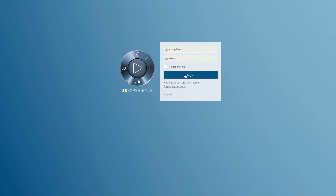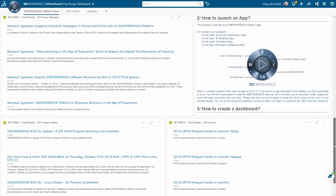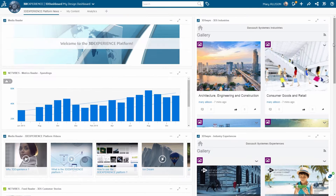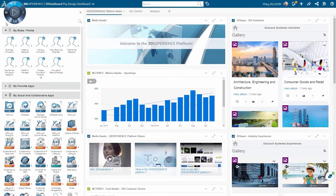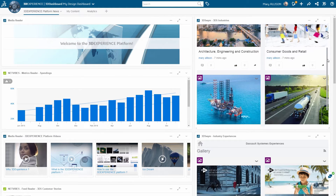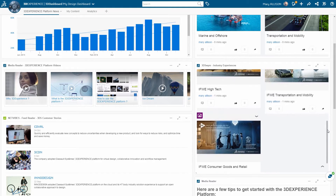The latest Dassault Systèmes 3D Experience platform delivers an elegant, powerful business experience environment. Role-based functionality lets users easily access all the apps they need with one click, and self-defined 3D dashboards streamline collaboration for both users and management across industries to create innovative consumer experiences.